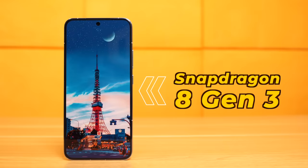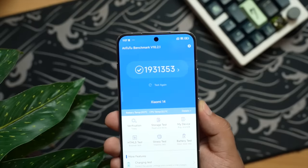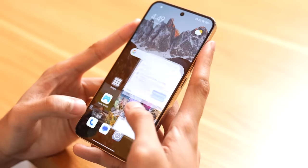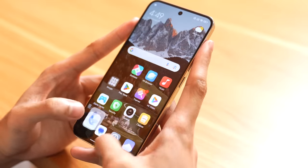For performance: Snapdragon 8 Gen 3 paired with LPDDR5X RAM and UFS 4.0 storage. Snapdragon 8 Gen 3 devices have a boosting gaming mode that pushes the AnTuTu benchmark score to almost 2 million — this phone hit 1.9 million points. Compared to the Samsung S24 Ultra's AnTuTu score, it's very competitive. Everything is super responsive: opening apps and switching between apps is incredibly smooth, with fluid animations.